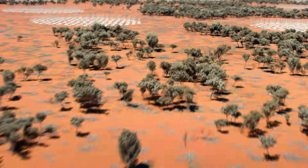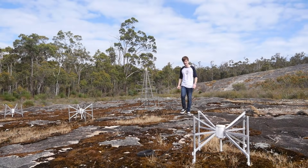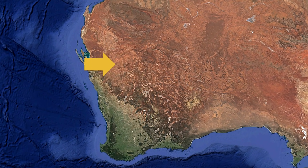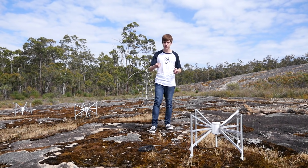If you make your way 800km north of Perth, you'll find yourself at Murchison and at the largest component of the Square Kilometre Array. We haven't made that trip — it's a long way to travel and we don't have permission to film there. Instead, I've come to the Perth Hills to construct my own radio array.